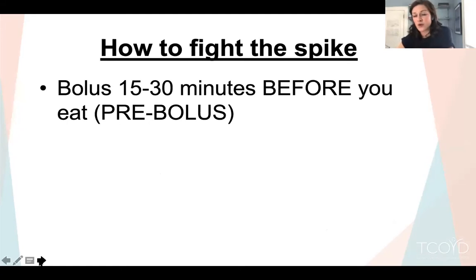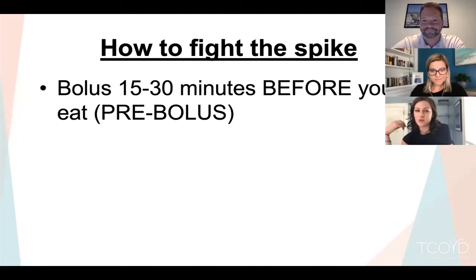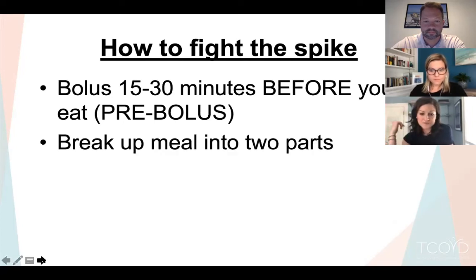First and foremost, you can pre-bolus prior to the meal. Whoever was marketing Novolog or Humalog really oversold how quickly they work. People were initially told to not take the bolus until food was entering their mouth or they'd immediately become hypoglycemic — that's really not the case. These insulins don't start working for 10 to 15 minutes, don't peak until an hour, and stay in the system for three or four hours. Bolusing prior to the meal can really help prevent the spike.